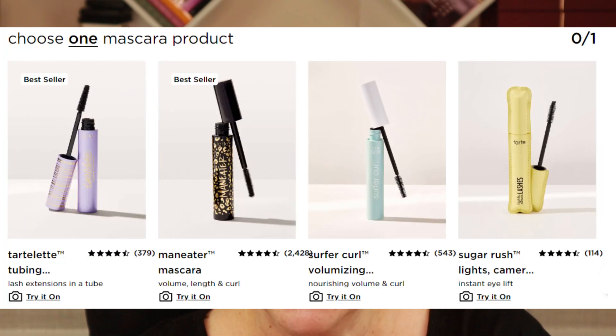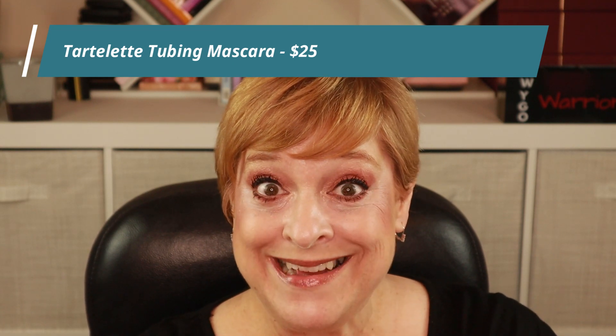The mascara category was a little disappointing — they only had three or four mascaras and not one was waterproof. I only wear waterproof mascara. However, I selected the Tarte Lit Tubing Mascara. I've heard good things and have never tried a tubing mascara. With my watery eyes that I rub a lot, I'm hoping it won't leave me looking like a raccoon.